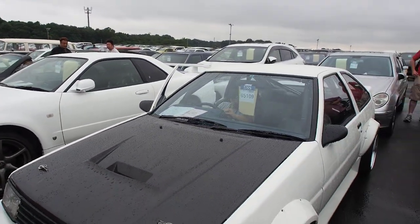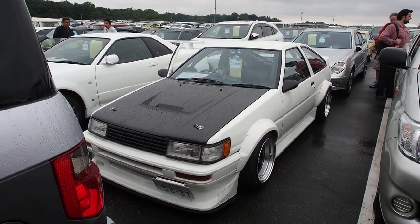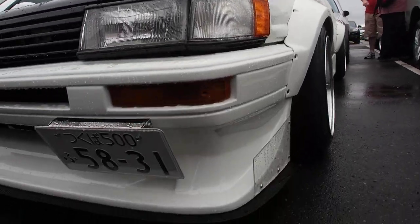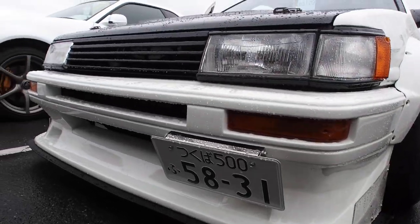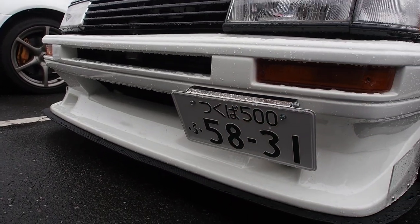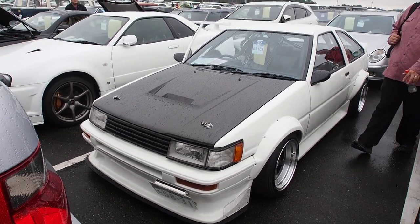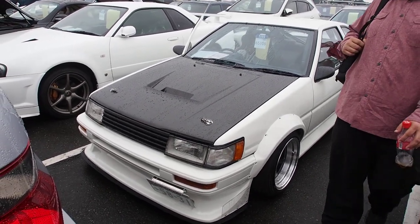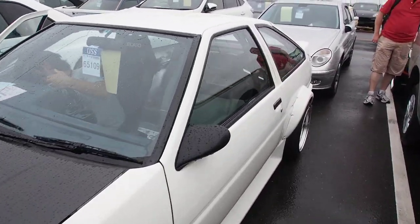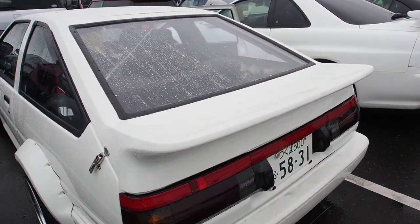Typical of many AE86s made for racing, this one doesn't idle properly until it's warmed up. The license plate says Tsukuba on it. This guy is going to run me over — here, Andrew is laughing at me almost getting run over. He's testing the clutch, and it's not good to put your head in front of a car that likely has a solid single clutch on it.